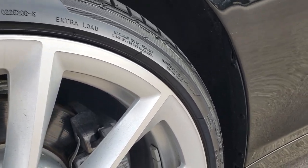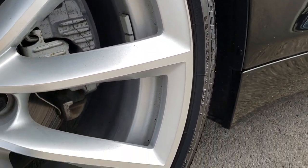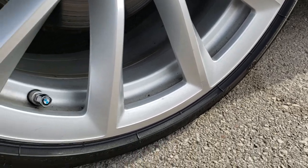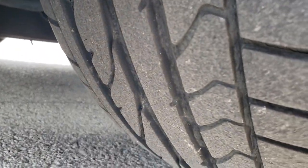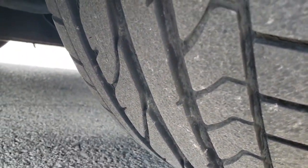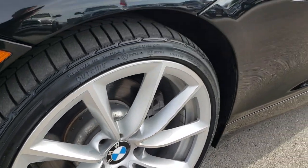We have the Bridgestone Potenza tires on here. These are 225-35R19s on the 19-inch painted BMW alloy rims. These tires have a good amount of tread left — I'd say close to 60-70% of the tread left on these tires.